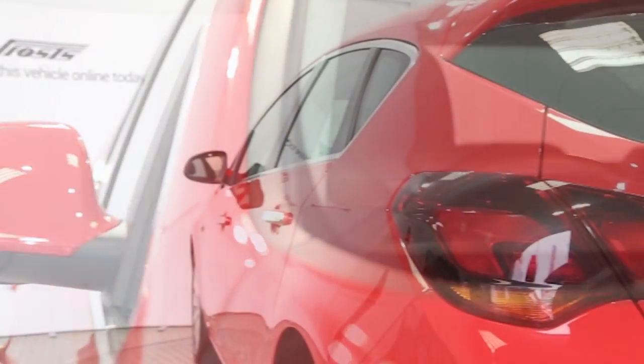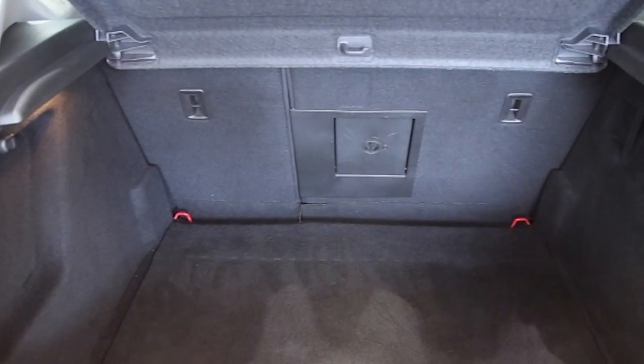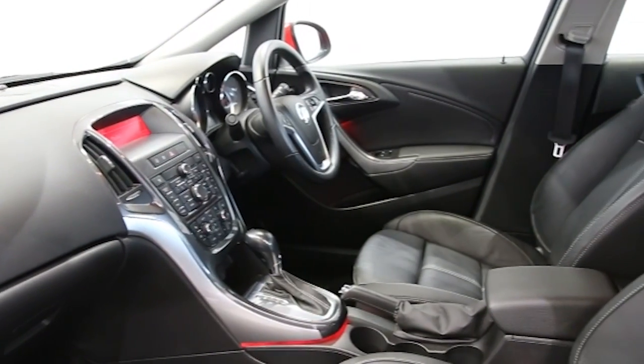Key features include one private owner, dual zone climate control, full leather trim, 17-inch alloys, CD player, electric windows and mirrors, and front and rear park assist.